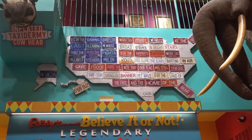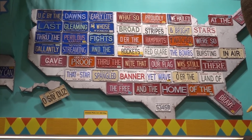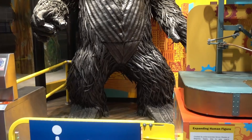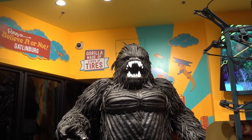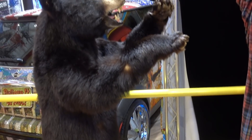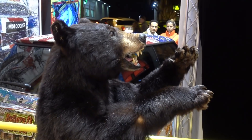Up here on the wall it looks like they have an America made into a flag with stars and stripes using license plates - one from every state. As we step in, just like at the Hollywood museum, there's a King Kong right out front, but this one is made out of old recycled used tires. Gatlinburg is a little bit famous for all the bears here in the Smoky Mountains.